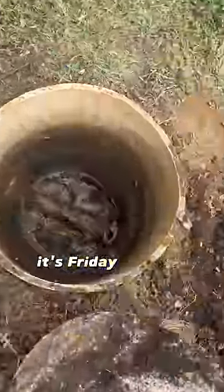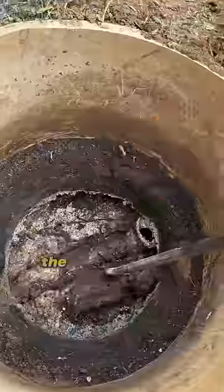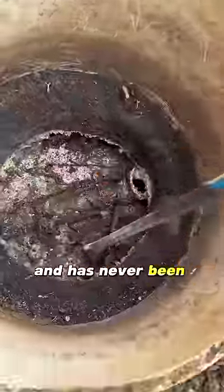A customer gave us a call on Friday evening because they can't flush the toilet. This septic system has been in the ground since 2018 and has never been opened up.